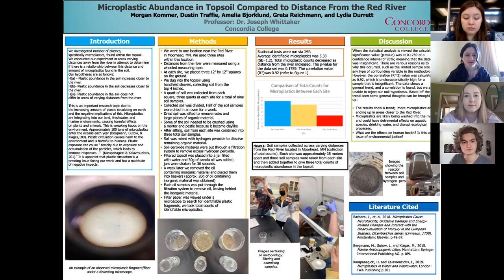We saw a trend, though there wasn't any statistical significance in the data. We saw more microplastics accumulated in the soil closer to the river. We hypothesized that microplastics are likely being washed down the watershed, where they're accumulating in the soil near the river. They're likely being washed into the water and could have detrimental effects on aquatic species, drinking water, as well as disrupting other ecological processes. This left us with questions such as: what are the effects on human health, and could this possibly be an issue of environmental justice?